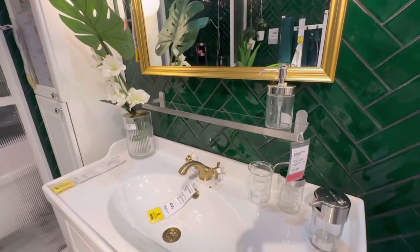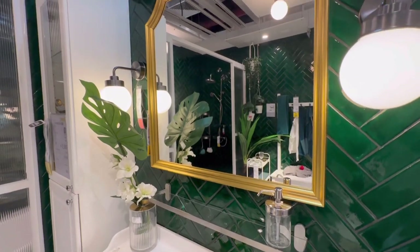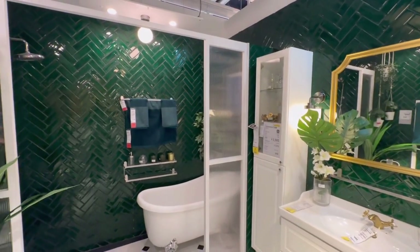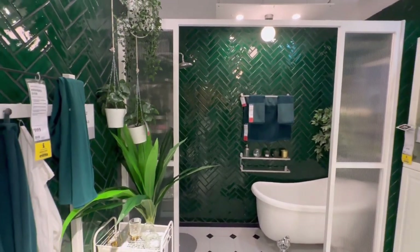So this is what our future bathroom is going to look like guys. Look at this tile — I love this green. I love it, this is so nice, and with the gold accents. Look at this — it's a little jungle, that's what I want. Tropical, it's beautiful. This looks like the Ministry in Harry Potter!